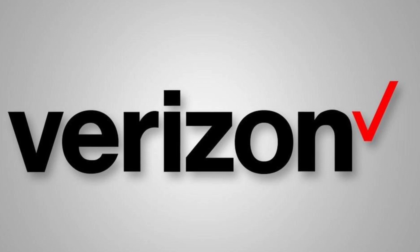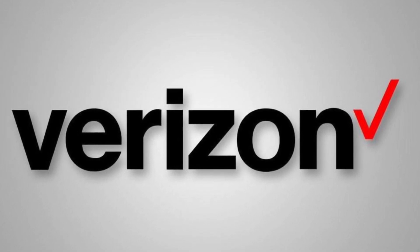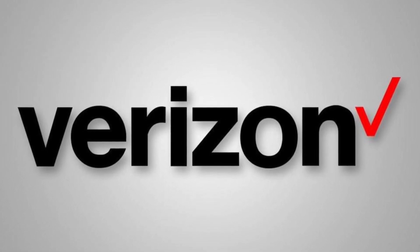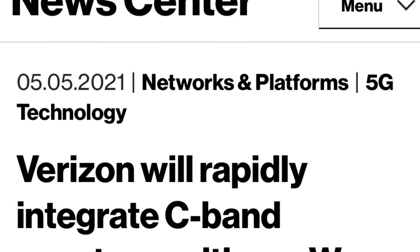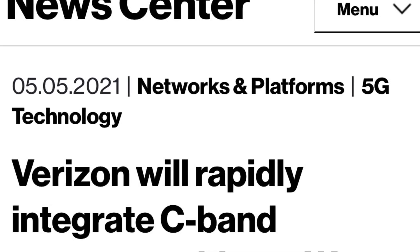Verizon is going to be developing a combination of their ultra wideband networking technologies. We're going to see two incredibly high capacity layers on their network working together to combine these spectrum assets and just make incredible capacity on the network. The first item is it's a combination of C-band and millimeter wave.